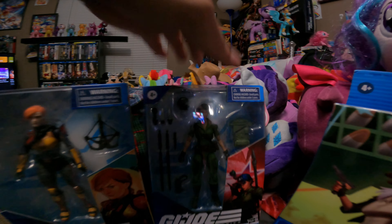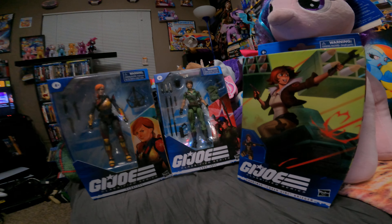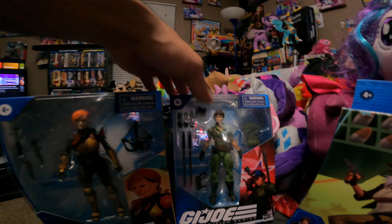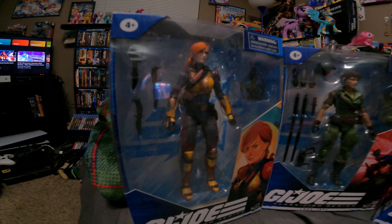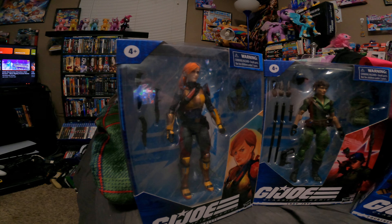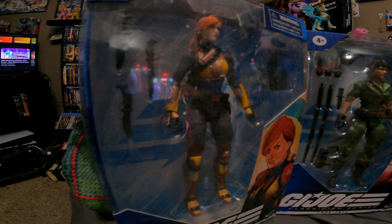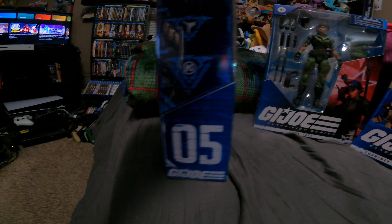I had to get Scarlett too, but what's crazy is Lady J sold out more than Scarlett, which is kind of surprising. I guess people liked Lady J more growing up with GI Joe. Scarlett definitely had her moments though — she's playing a huge role in a lot of the live-action GI Joe films lately, especially Snake Eyes. Whether you liked that movie or not, she played a role in it, which was cool to see.